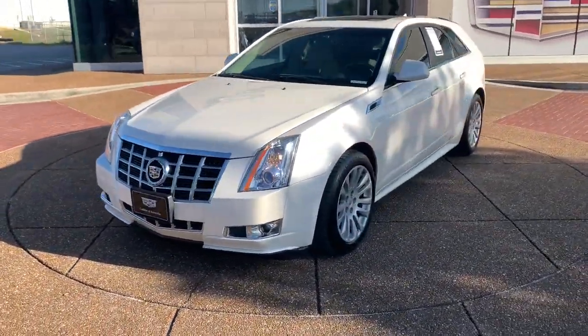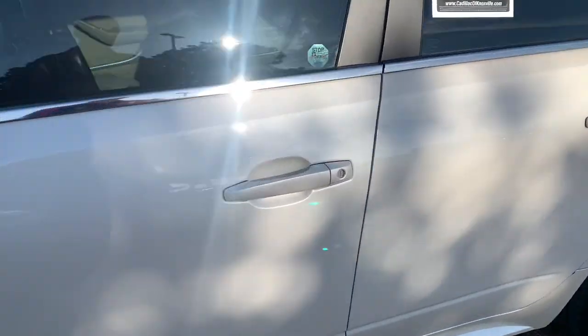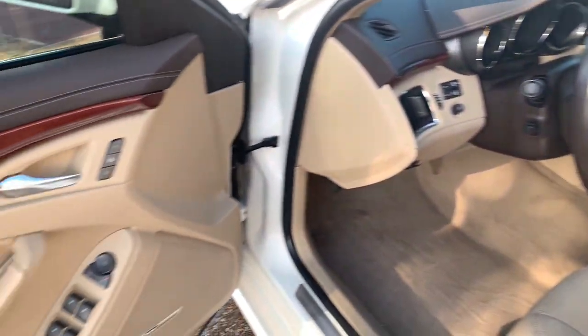Panoramic roof, navigation system, sunroof and moonroof, all-wheel drive, keyless entry, V6 cylinder engine, woodgrain interior trim, power liftgate, fog lamps, power passenger seat.